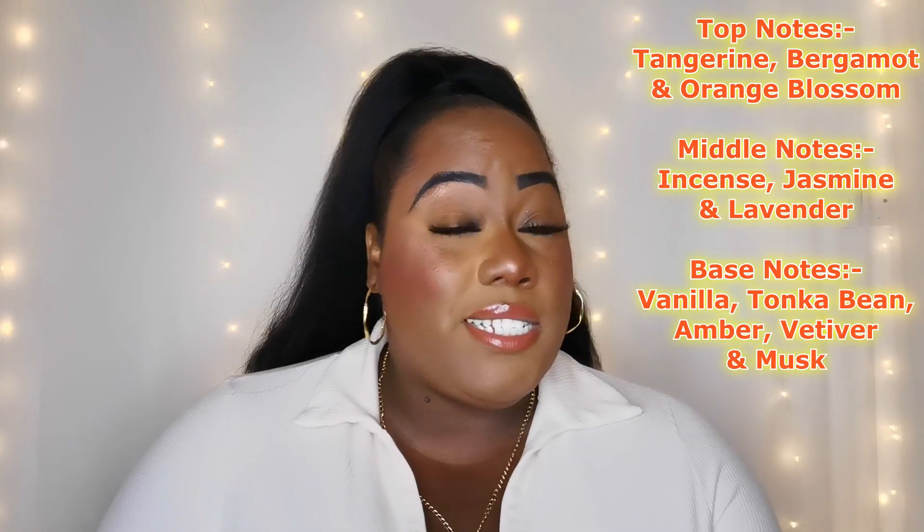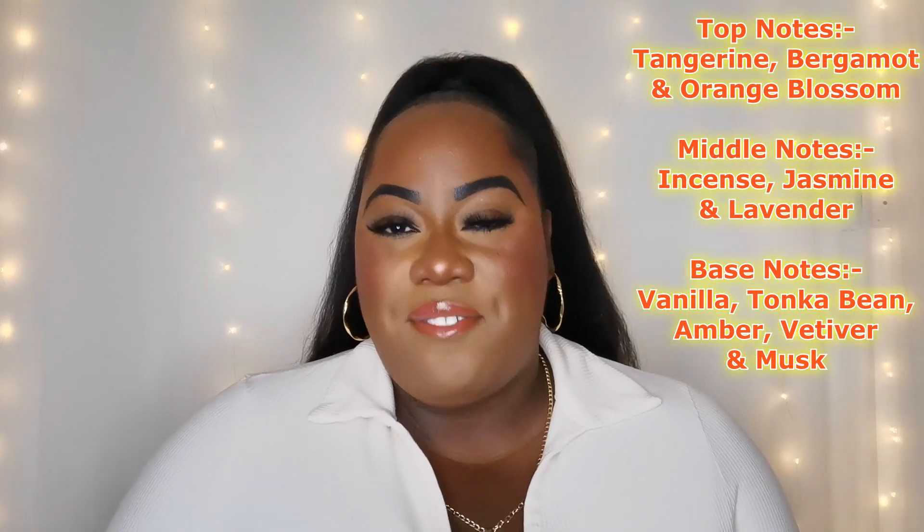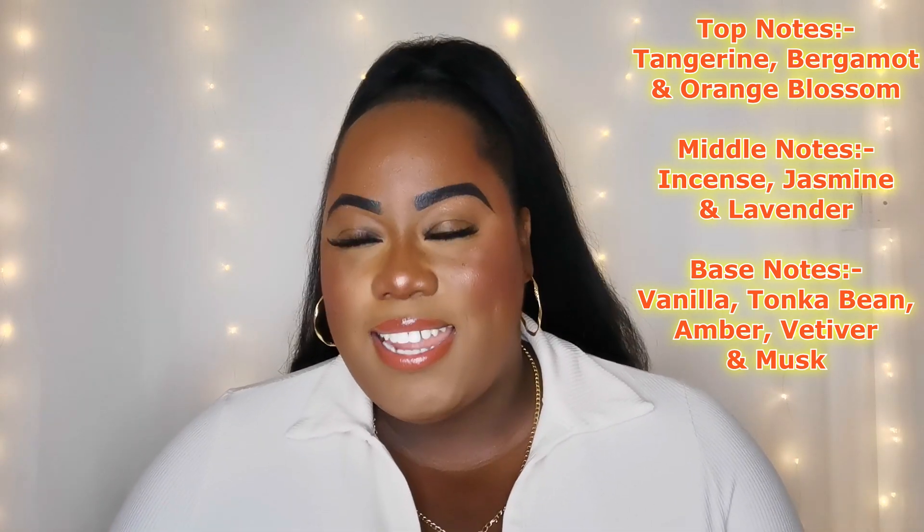On the first spray you do get all the citruses — fresh bergamot, juicy tangerine, and sweet orange blossom. But through the citruses you can smell the lavender creeping up. It's the same lavender that's in the OG Golden Decade, but in here it's a bit toned down. The jasmine and lavender mixed with the citruses give this fragrance a clean, immaculate, crisp white shirt type of vibe.